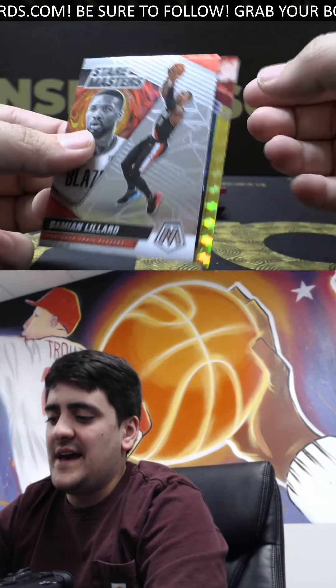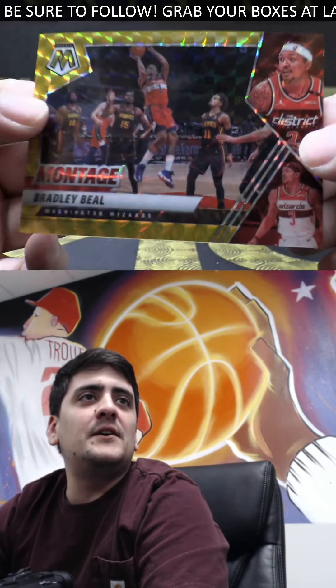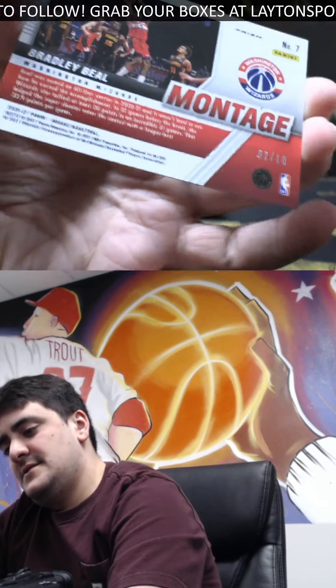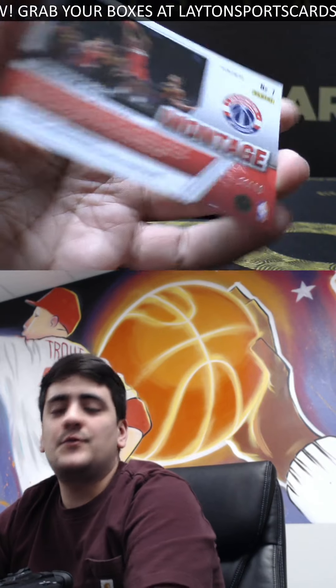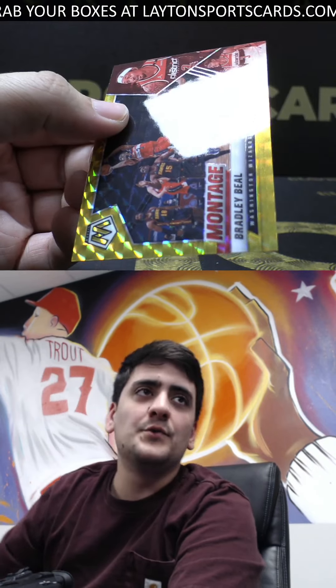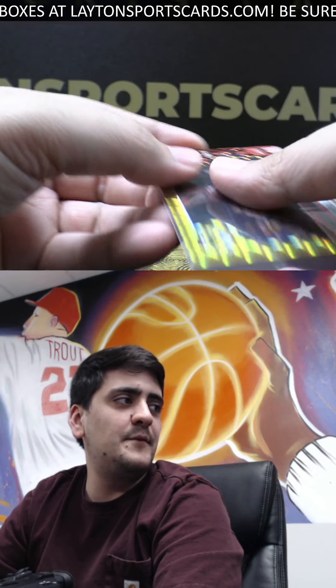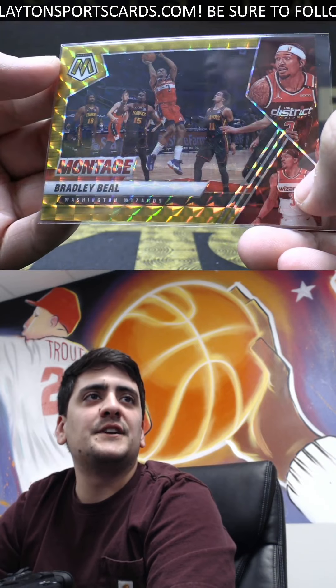Looks like gold on the back — it's going to be Montage Bradley Beal on the gold. Awesome hit there, number two of ten. High-scoring man for the Wizards — nice gold. There you go Joe, beautiful looking gold there — Montage insert.